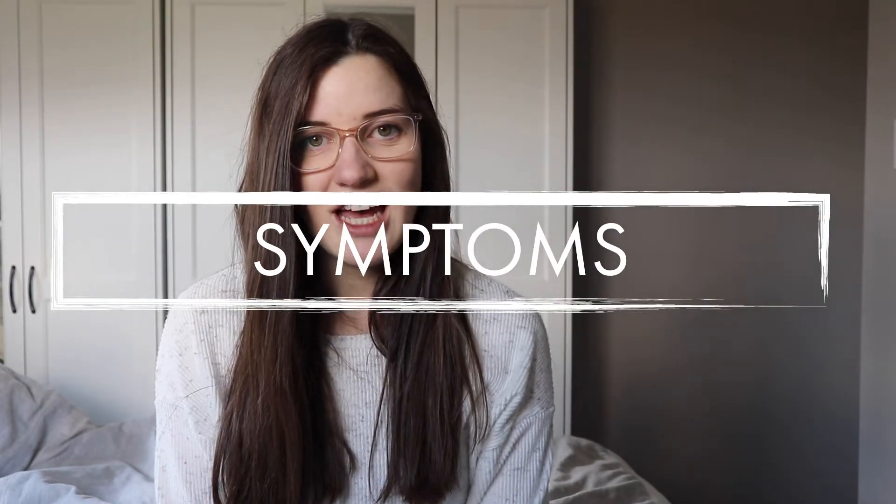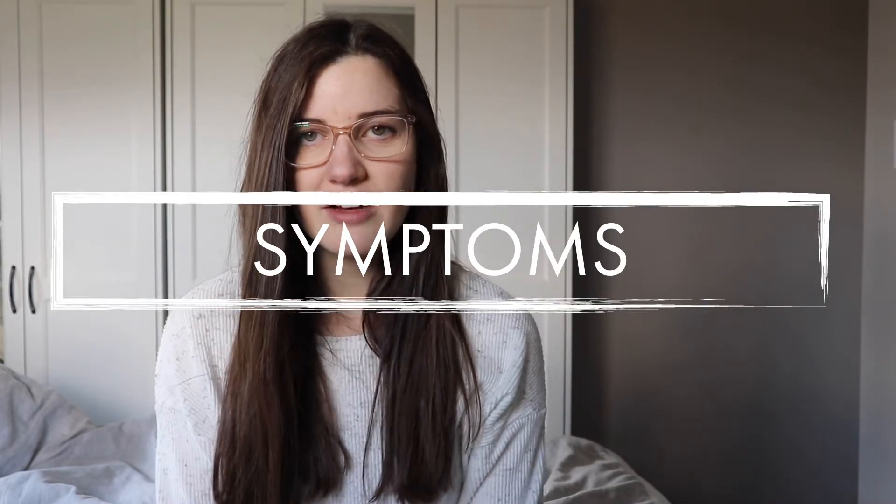First I'll talk about some symptoms I've had over the last few weeks. Of course there are a lot of symptoms that are still going on that I've talked about in previous videos, like having to pee a lot — stuff like that just doesn't go away. But I do have some newer symptoms that have just come up in the last few weeks.